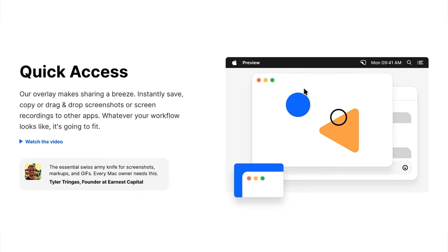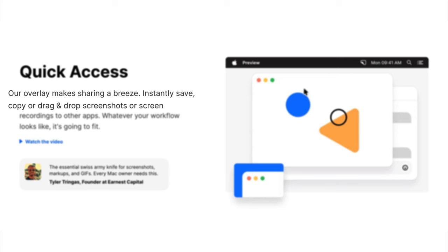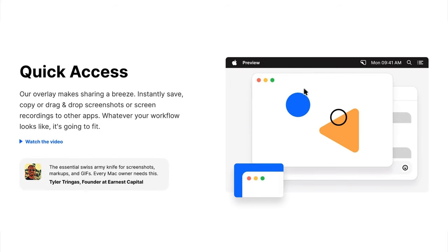Here is screenshot tool CleanShotX talking about the ease of saving, copying, dragging, and dropping — and then just below it a customer testimonial suggests the tool is like a Swiss army knife.